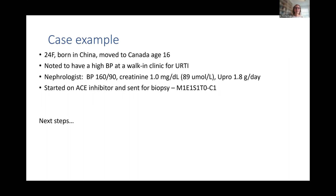She was started on an ACE inhibitor and sent for a kidney biopsy. When she underwent kidney biopsy, she was found to have mesangial proliferation, endocapillary proliferation, as well as segmental sclerosis, and a few crescents here and there as well.